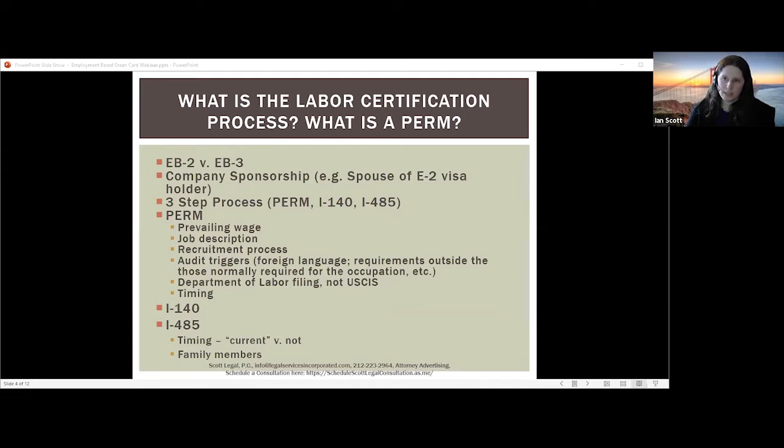Once the priority date becomes current, if they're in the United States they can file the I-485. If they're outside the US or want to process at a consulate, they would do consular processing. The EB2 category in the company sponsorship context is available to people with advanced degrees or the equivalent — a bachelor's degree plus five years of progressive post-baccalaureate experience. EB3 is available to professionals with bachelor's degrees where the job requires one, skilled workers requiring at least two years of experience or training, and unskilled workers requiring less than two years.